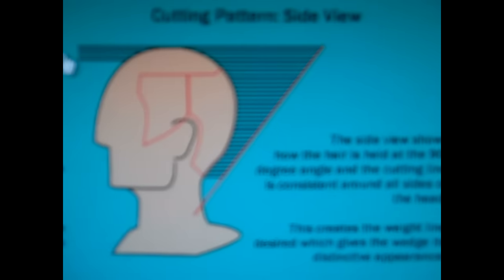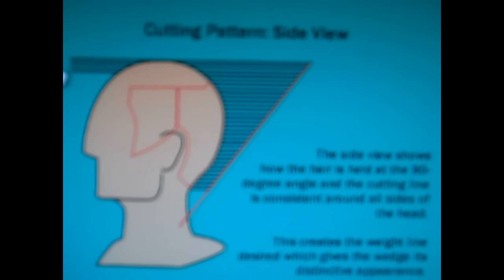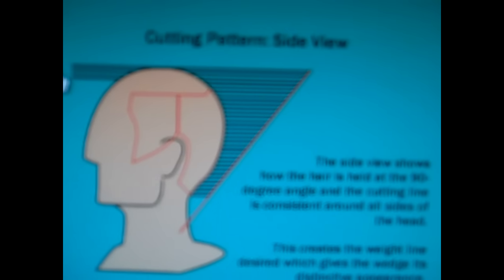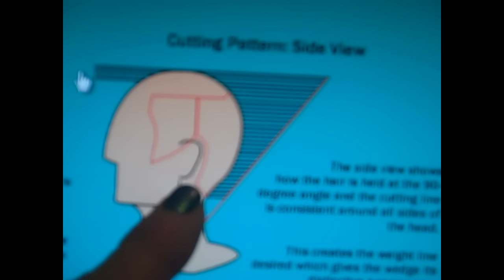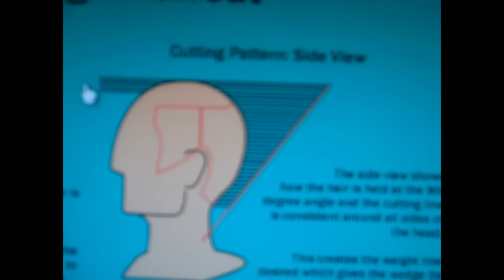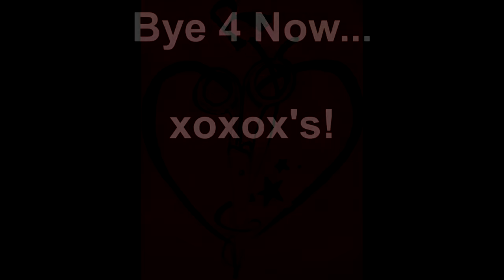For the wedge haircut, here's basically the example of what I did — I held the hair at 90 degrees consistently through the entire haircut. The bottom is the shortest, and then you just go up, up, up, and it stays blended nicely. Thank you.